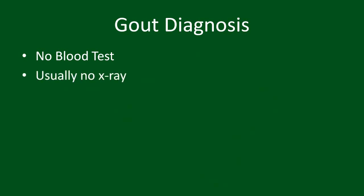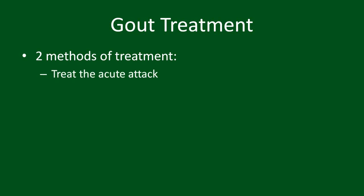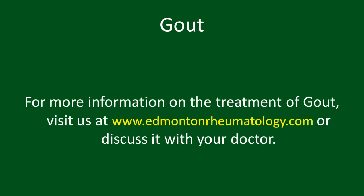Unless left untreated for many years, there are also usually no x-ray findings to report. Fortunately, there are a number of ways that gout attacks can be treated, and a number of ways to reduce the attacks from happening. For more information on these options, see our video on gout treatment, or discuss it further with your doctor.